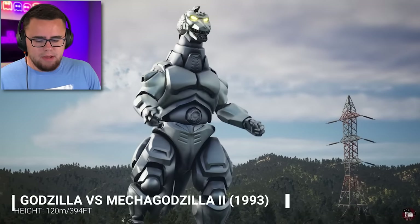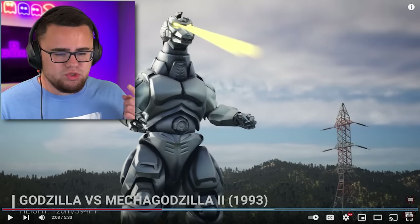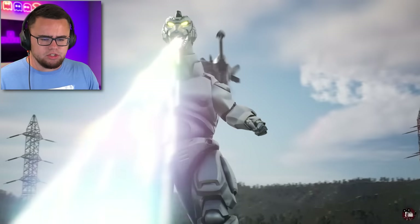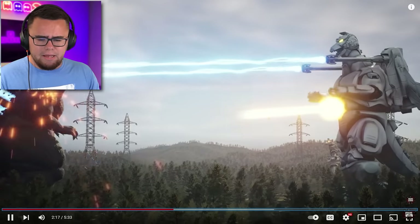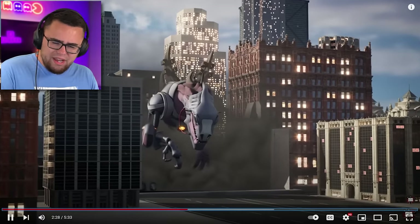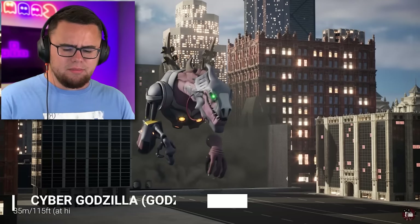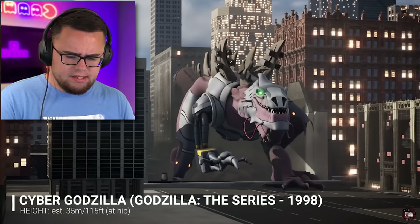He definitely looks different. He's massive — 400 feet tall. 1993. This one's like 20 years younger than the other one. His eye — whatever that is — has changed. Oh, he had a full-on rocket ship that just attached to his back, and it's got like... Bing! Oh! Okay. So I have seen this in the regular Godzilla, the actual character, but this is off of like some animation. It's 115 feet tall at the hip, as it says. Cyber Godzilla — Godzilla the series, 1998.